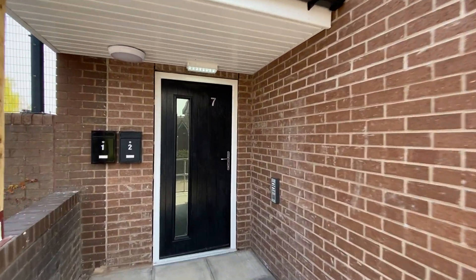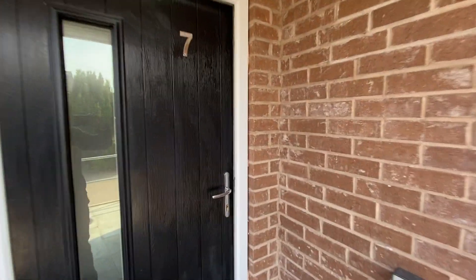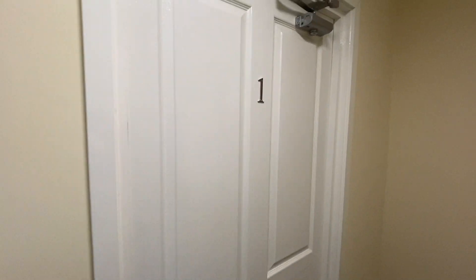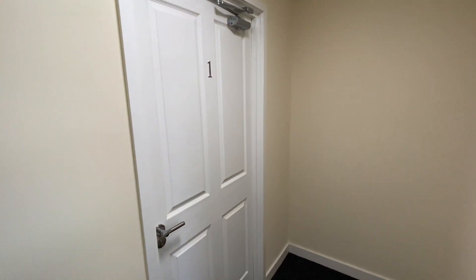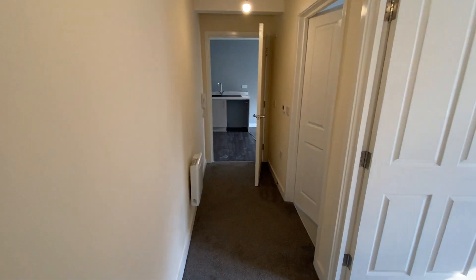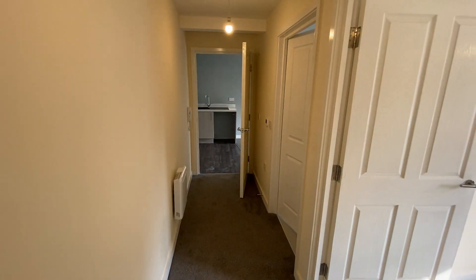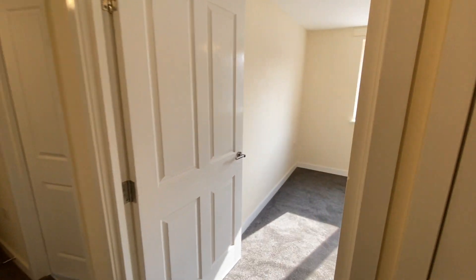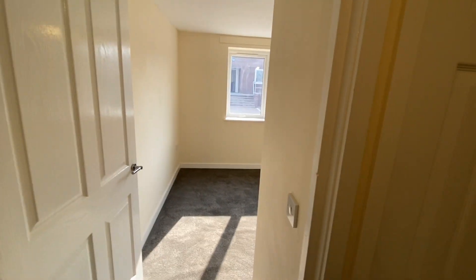Hello and welcome to Blackcroft Close over in Swinton. We have a selection of five apartments to offer here. I'm going to take you around number one. This particular property is a one-bedroom property, recently built and really done to a high standard, so I'll take you on a little walk around and see what you think.